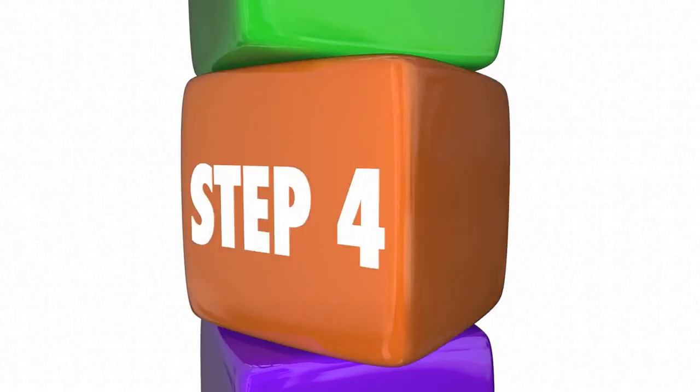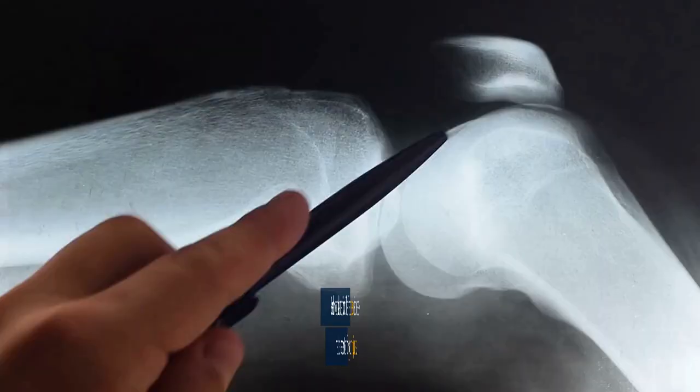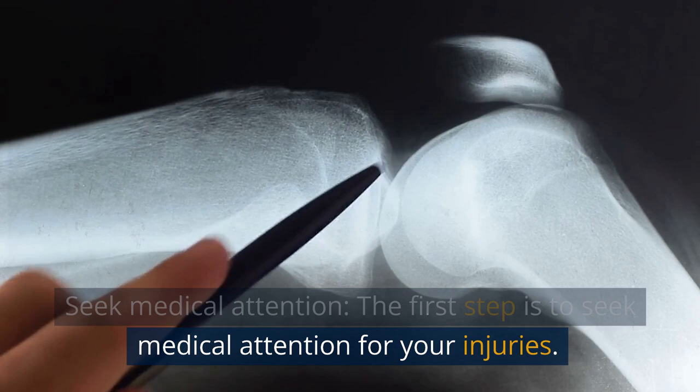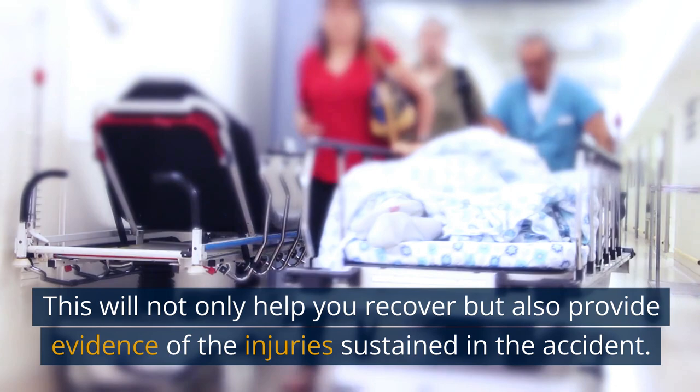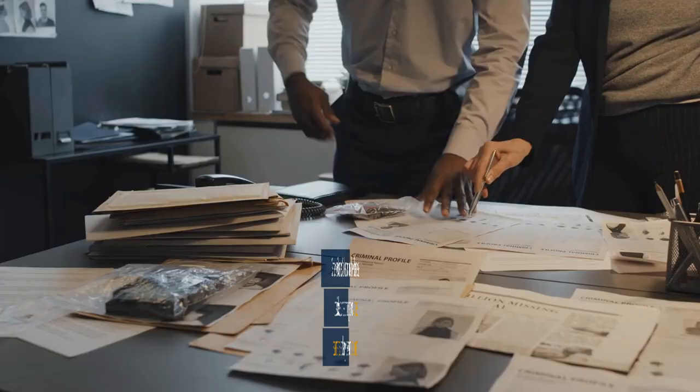Seek medical attention. The first step is to seek medical attention for your injuries. This will not only help you recover but also provide evidence of the injuries sustained in the accident. Gather evidence. Collect as much evidence as possible, such as photographs, witness statements, and any relevant documents.